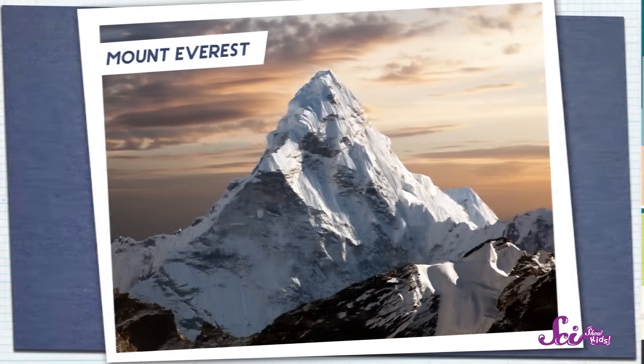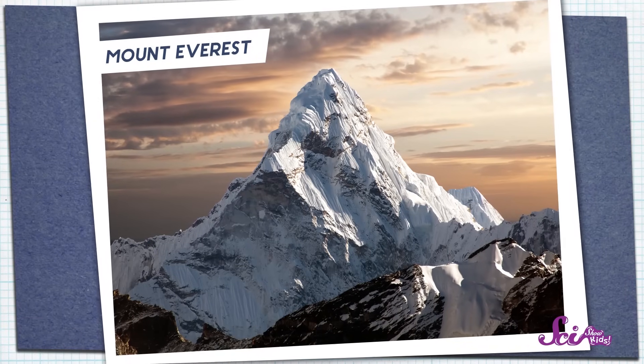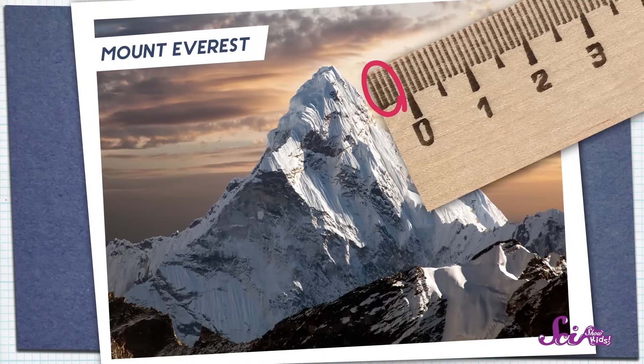And you know what's even cooler? Some mountains are still growing. Mount Everest, the highest mountain on Earth, grows about four millimeters every year. And do you know why? It's because the two plates that make up the land in that part of the world are still slowly smashing into each other.